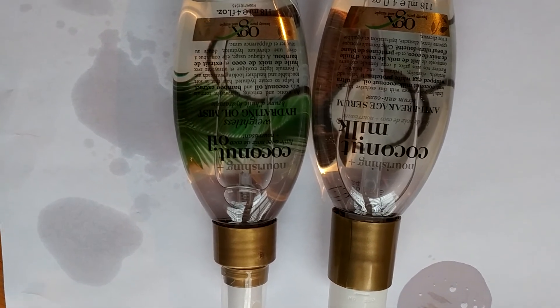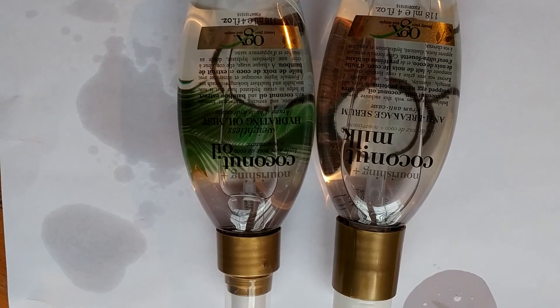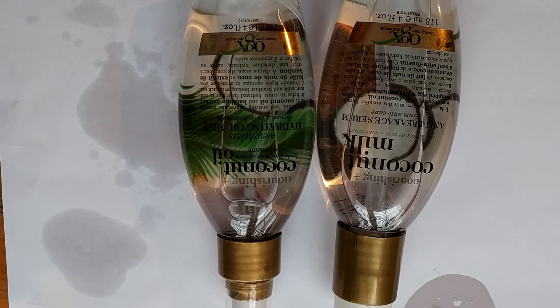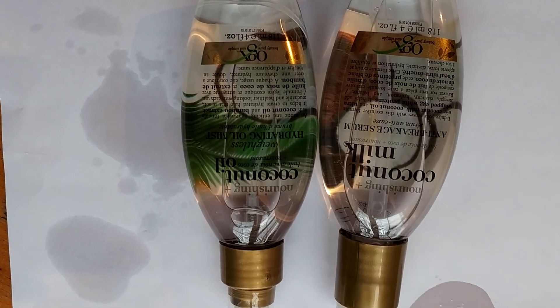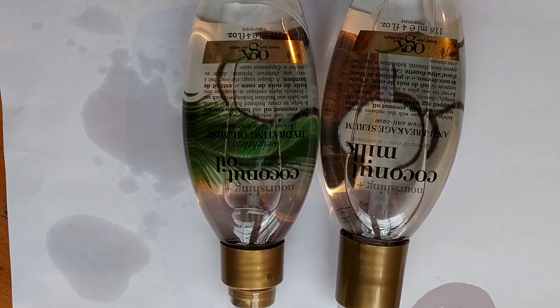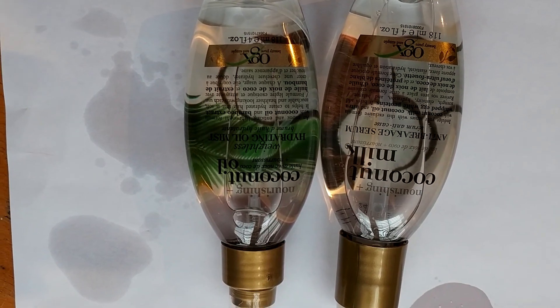Purchase these products now at your local drugstore or grocery store with OGX hair products, and try the shampoo and conditioners as well for best results. Please subscribe to my channel for more beauty routine videos. I really hope you like this — leave your comments or recommendations for other beauty videos, or anything you're looking to see that's not currently on the internet. Thanks for watching.